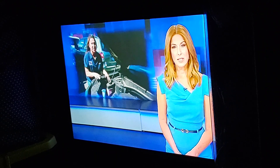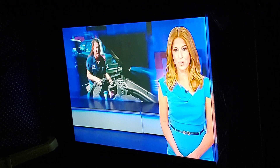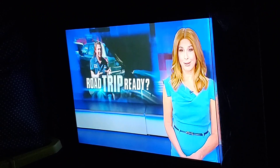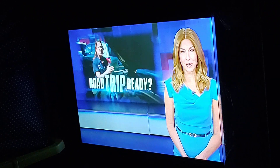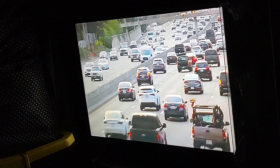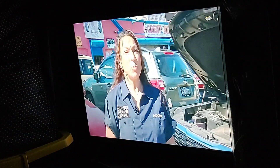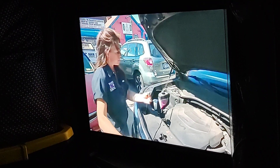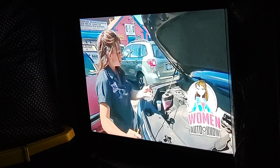Triple-A is predicting 16.6 million Americans will be on the road this July 4th weekend. You may be ready, but is your car? Here's Amber Cochleano. Is your car ready to hit the road for the big July 4th holiday? Audra Forden is the founder of Women Auto Now. She says she's seen more than her share of ruined vacations and people breaking down because they weren't prepared to take that road trip.